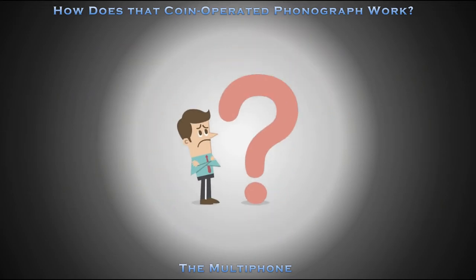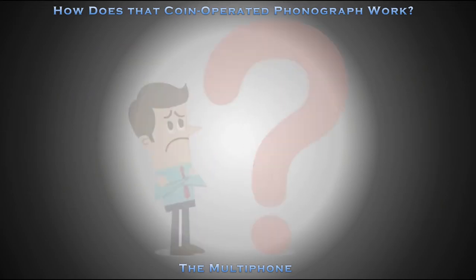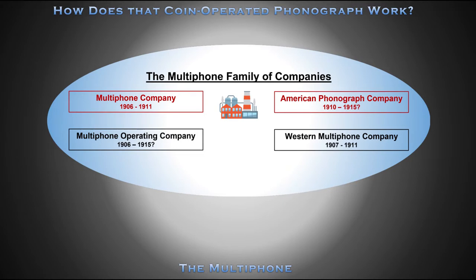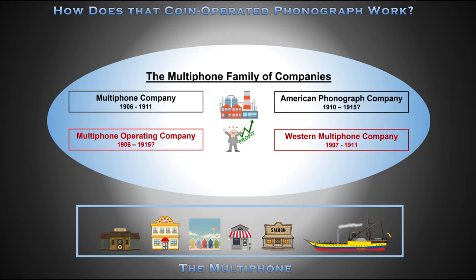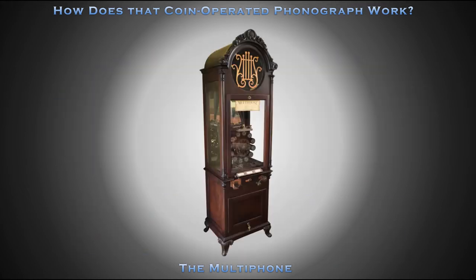It's confusing, right? Let's review. The Multifone Company and American Phonograph Company manufactured Multifones. The Multifone Operating Company and Western Multifone Company generated profits by putting Multifones in operation in railroad depots, hotels, summer resorts, cafes, bars, and even on steamers.